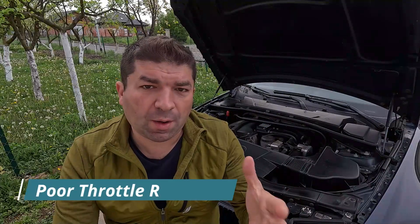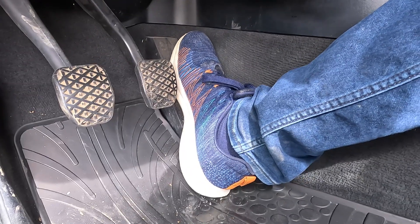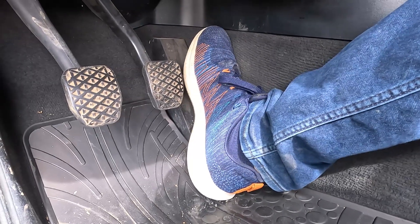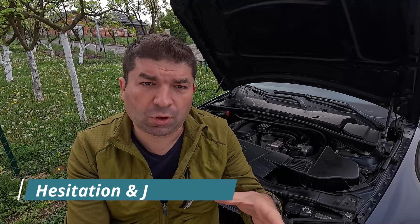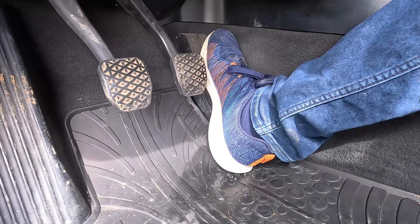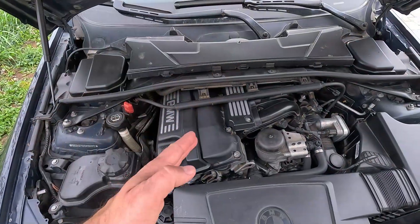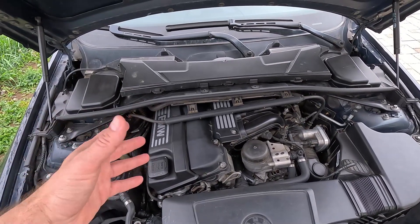All cars require proper fuel delivery to their cylinders for them to run properly. If you feel any lags in your car's pickup, there's a big chance that something is wrong with the engine's fuel pressure. Similar to poor throttle response, you might notice that your car doesn't accelerate smoothly. What usually happens is that when you put your foot down, the car picks up just fine at first, but only for its engine to start jerking and hesitating after a second or two as the revs go up.